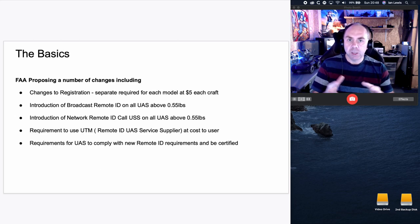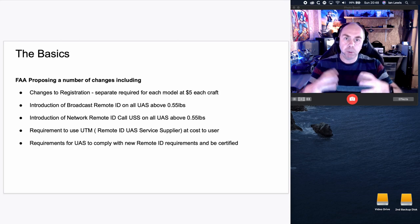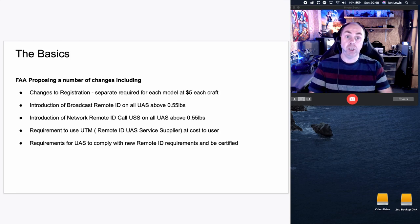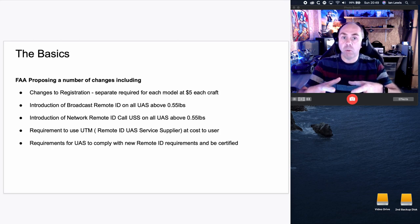The basics of this are as follows. The FAA are proposing changes that include changes to the US registration scheme. At the moment in the USA you register as a person and don't have to register each aircraft. They are proposing to change this so you will have to register each aircraft separately, providing a serial number so they can trace it back to you. Because of this change from person registration to per-aircraft registration, you will have to pay for every aircraft you register, not just pay the once five dollars like before. The next thing they are proposing is an introduction of a broadcast remote ID on all UAS above 0.55 pounds — the aircraft will transmit data out wirelessly from itself.